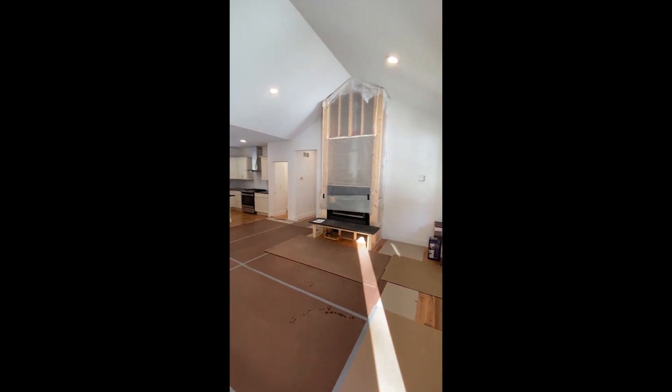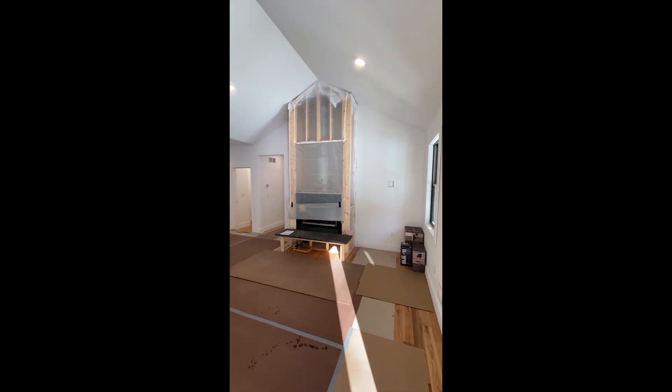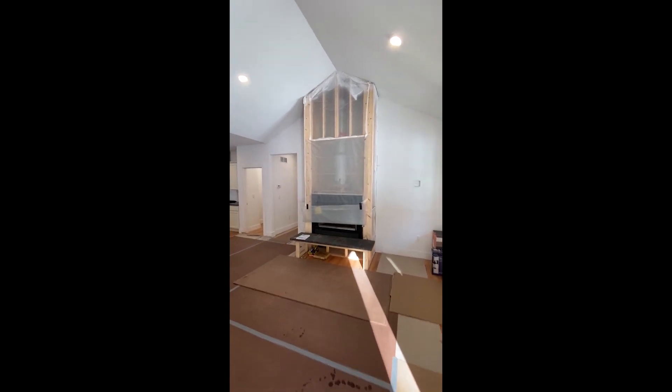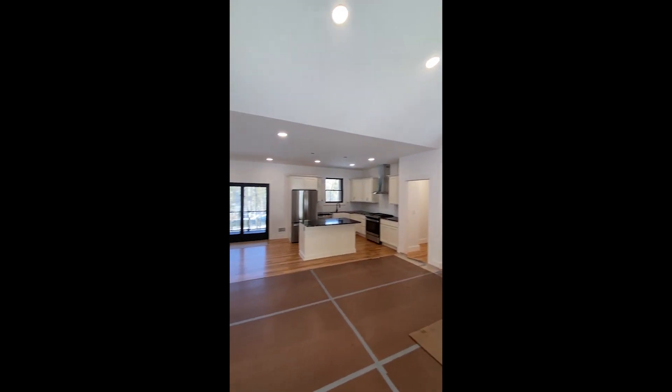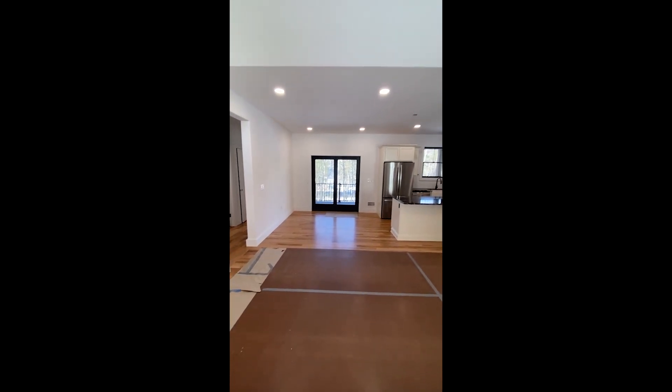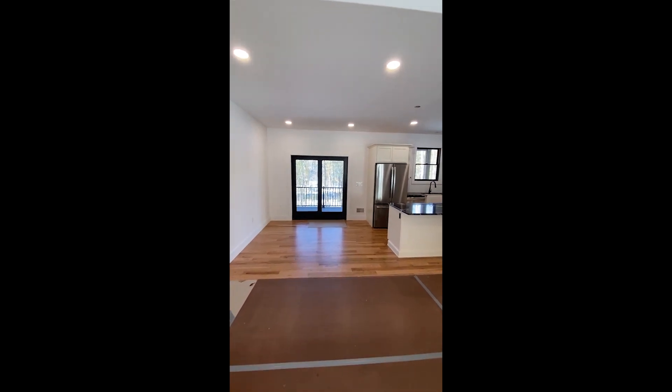This is a great room — a spacious room with a floor-to-ceiling fireplace that will be finished in wood and stone, cathedral ceilings, and a kitchen and dining area.